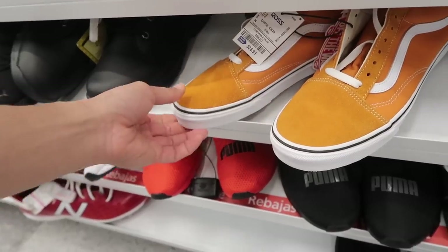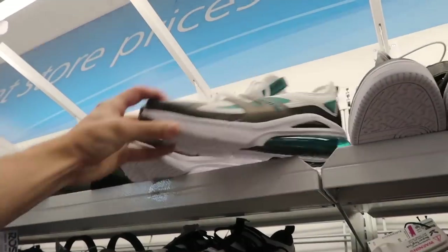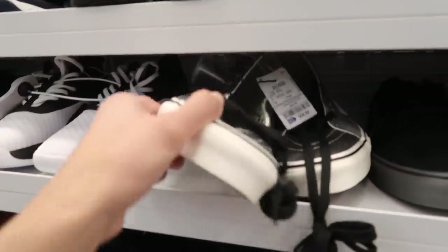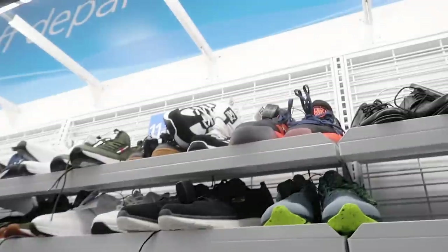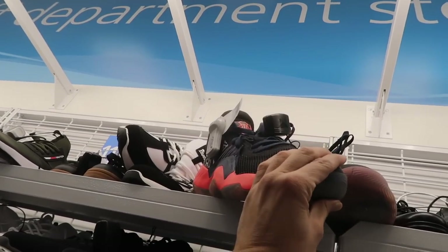Nautica trying to get us with this Hustler Hacks colorway — I don't think so. Looks like an Air Max 270. More Vans at $37. Donovan Mitchell up here, looks like a bigger size at $48.